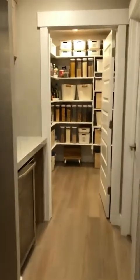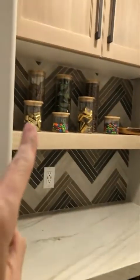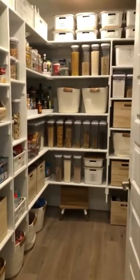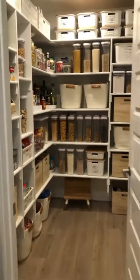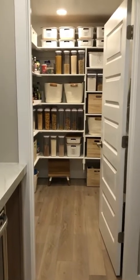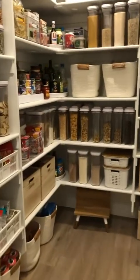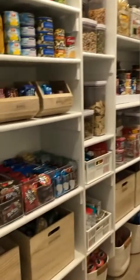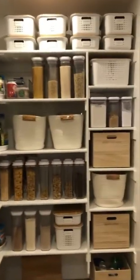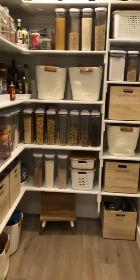Now for the tour! We're going to walk down the hallway through their amazing butler's pantry that's stocked with drinks — there's going to be an ice machine there someday — all their favorite snacks, and then into the pantry. My clients really wanted something that was light and felt clean and amazing, and I think we did it.